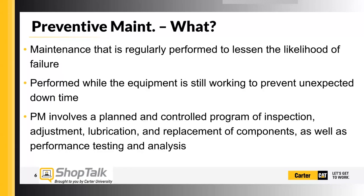What is preventive maintenance? For us, preventive maintenance is regularly performed maintenance to lessen the likelihood of a failure. Ideally, it's performed while equipment is still working to prevent unexpected downtime. And something a lot of folks don't think about is that preventive maintenance isn't just changing oil.